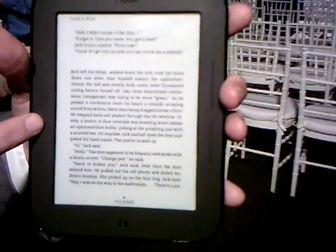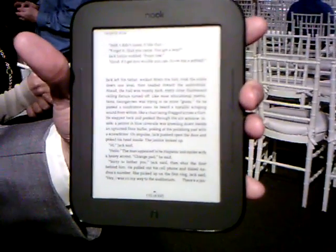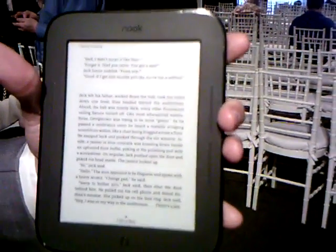These buttons are customizable for someone that might be left-handed, or someone that might have a preference from their paperback reading experience of holding the device in a certain way.